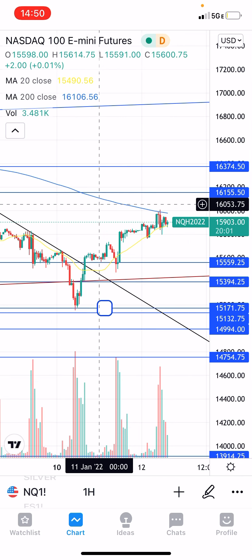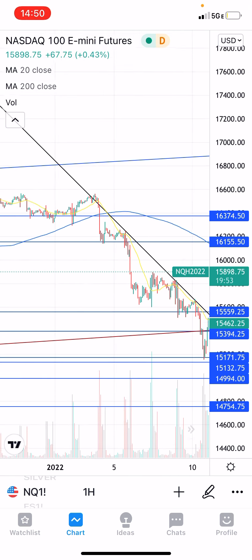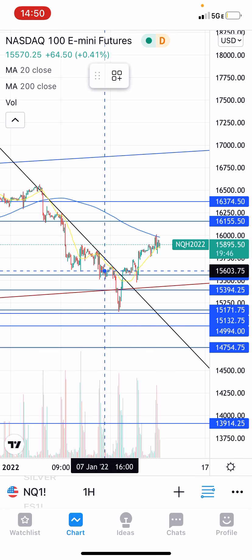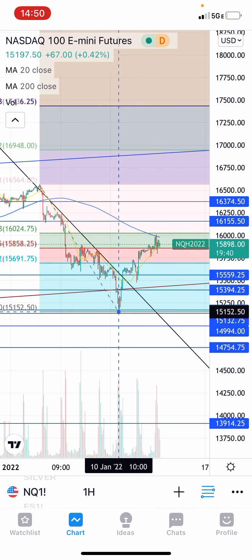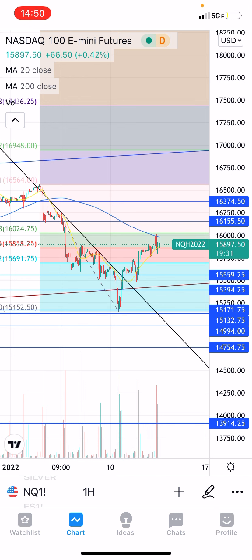I expected it to run up to the 200 simple moving average on the one-hour chart because we had yet to tag the underside of it — we just got super oversold, down 8%. This level is also pretty close to the 61.8% retrace, and it's that nice hard psychological round number that you can expect to get tagged.